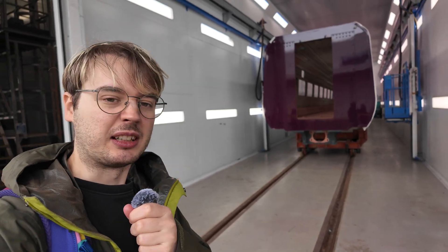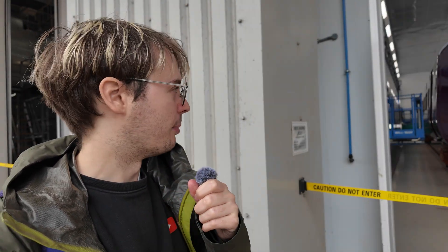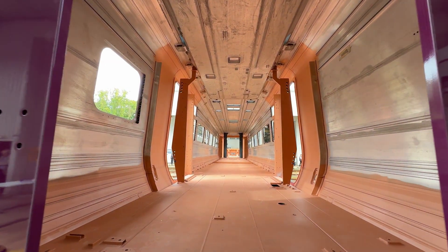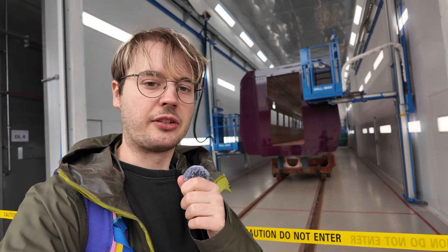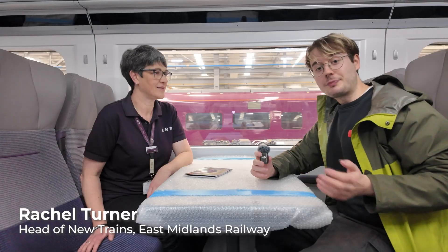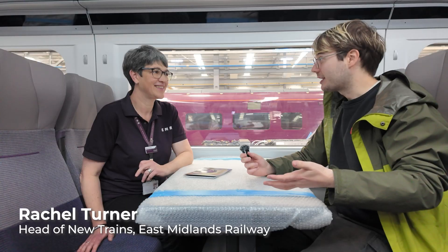So these are the painting booths, essentially — there are various steps like sanding and metal sanding and other bits. I imagine that Newton Acliffe, because they are making the new trains for EMR, must be the UK's leading consumer of deep purple paint. I've been joined by Rachel from EMR on one of your new trains.